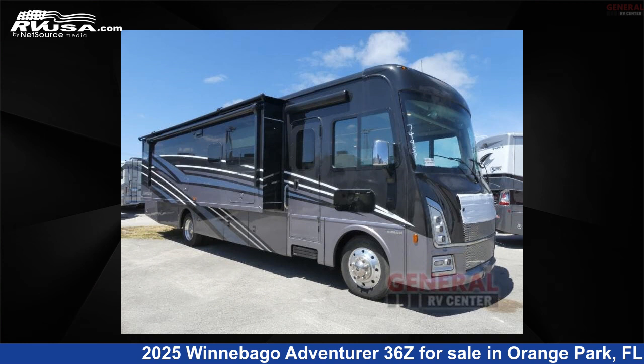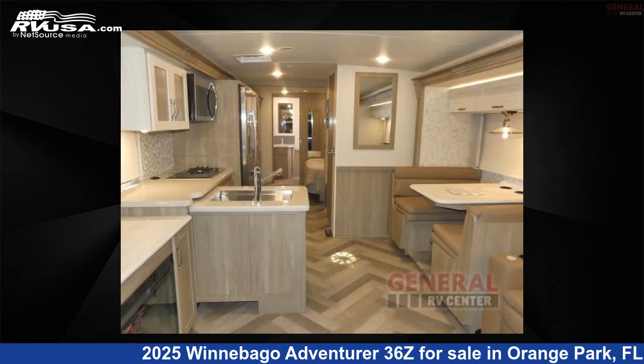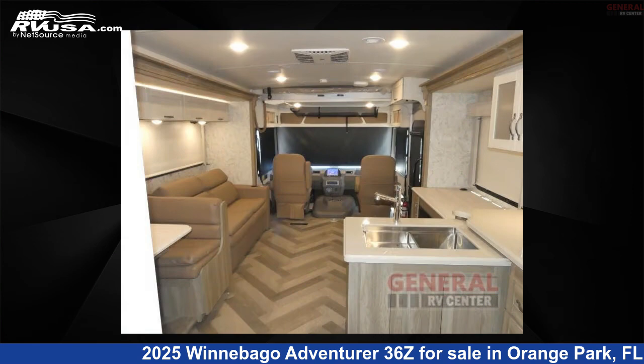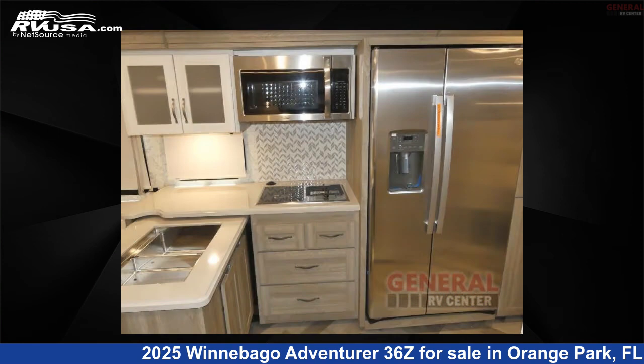This 2025 Winnebago Adventurer 36C is a Class A RV. It is located in Orange Park, Florida, 32073 and is offered for sale by General RV Center. Click the link in the video description to visit rvusa.com and see more photos as well as the current price.